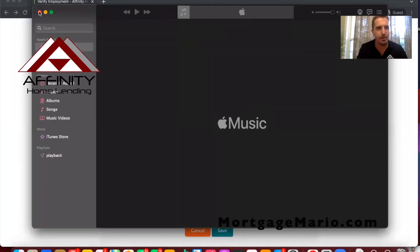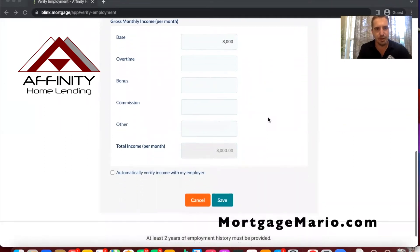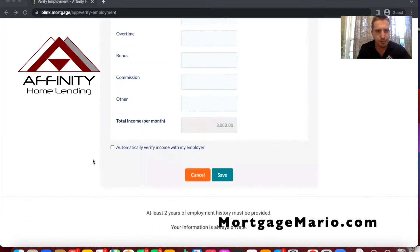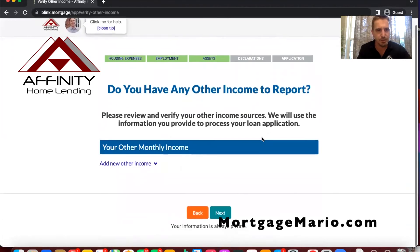Then we enter a base income. For someone on salary they'll put in their base, overtime, bonus, commission, and other income. It's important to specify those correctly. Before diving deeper I would look at their pay stubs and W-2s to make sure they have their income entered correctly. You would tell them to put in their monthly gross income. We also automatically verify income by doing a verification of employment at times — so let's click that.